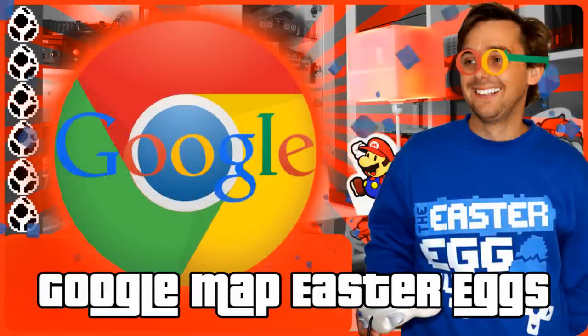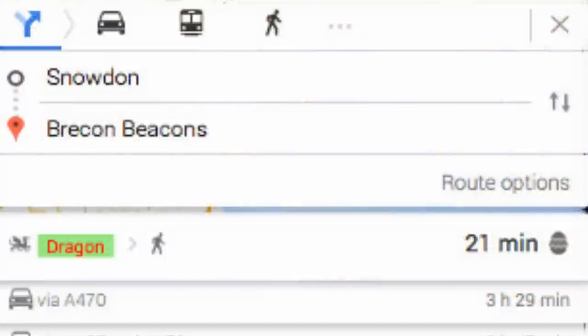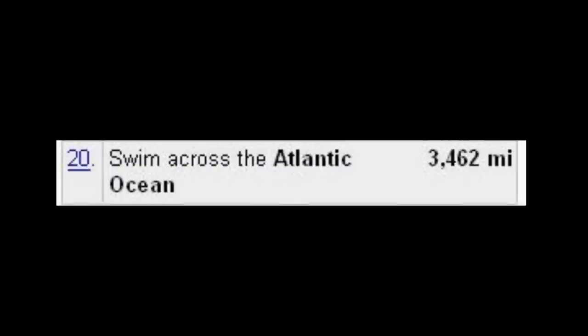When it comes to Google Map Directions, there have been some really witty Easter eggs like taking a dragon flight from Snowdon to the Brecon Beacons, riding on a jet ski across the Pacific Ocean, or swimming across the Atlantic, including in a journey from London to New York.